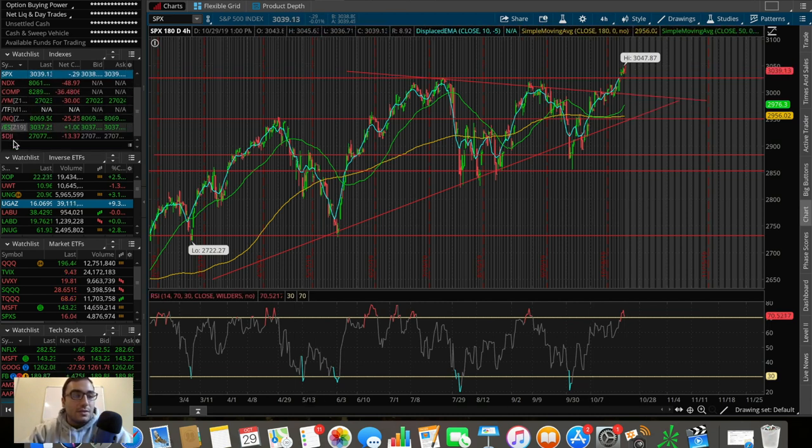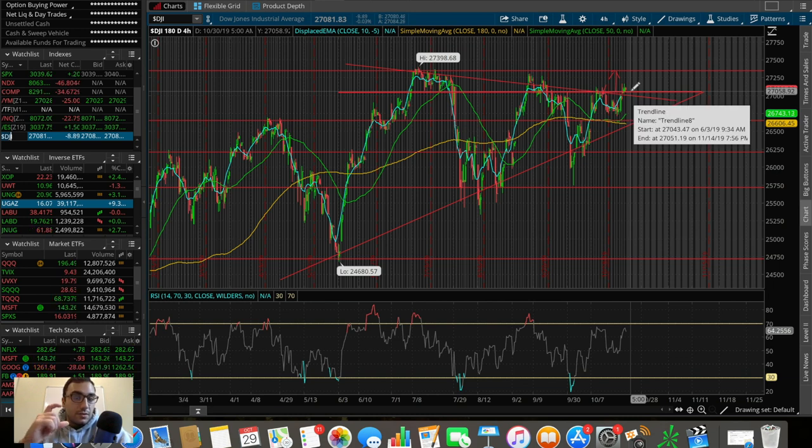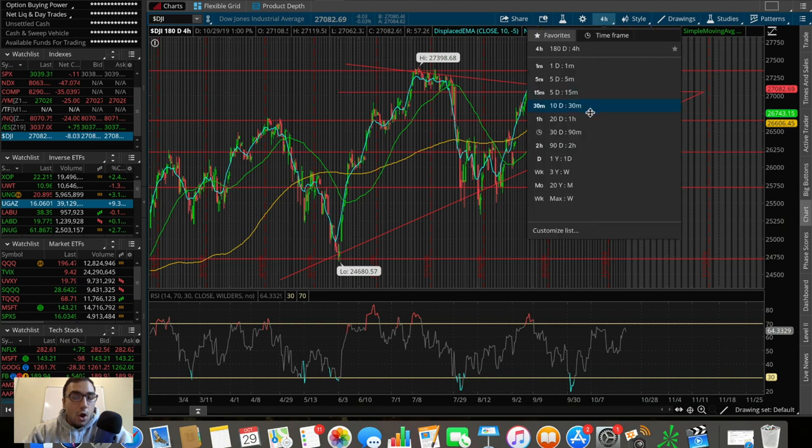Going to the Dow Jones Industrial Average, this one is also not doing much — down about 12 points, down about 0.04 percent. One thing I'm liking is we are holding 27k, which is a very prominent level of support. We need to see it hold this level to fill the gap up to the all-time high at 27,400. The Dow has not hit all-time highs yet — Boeing and 3M after earnings have been weighing it down. But technically if we push into the 27,100–27,200 range that would give me confidence the Dow is on its way to a new all-time high.